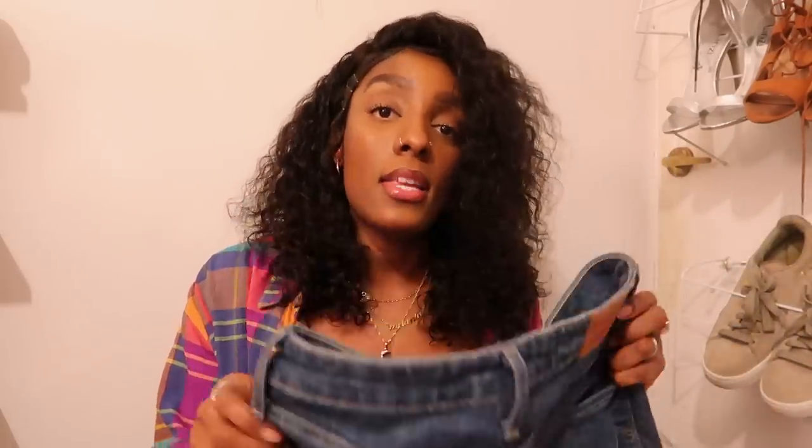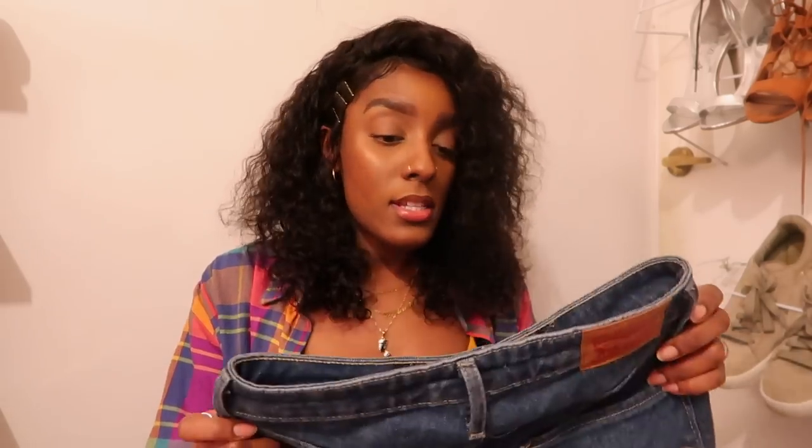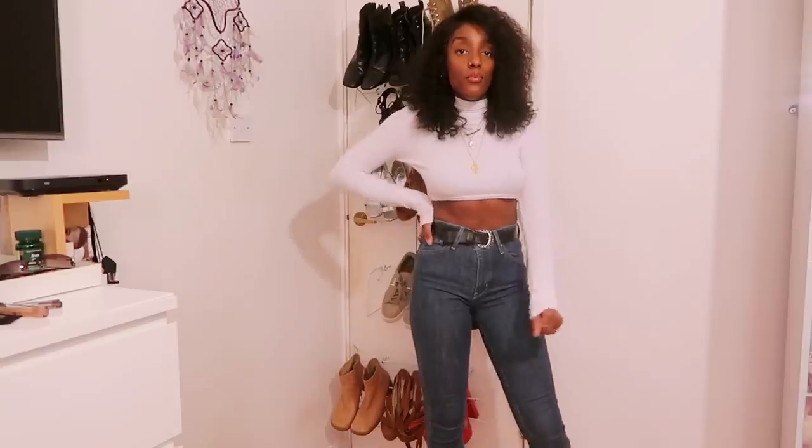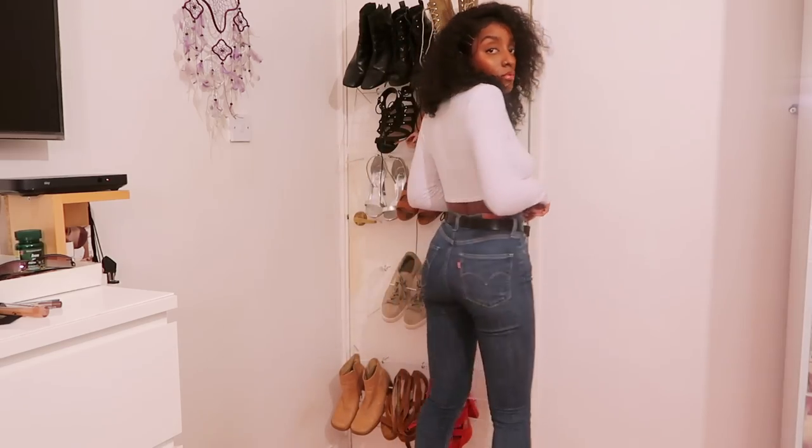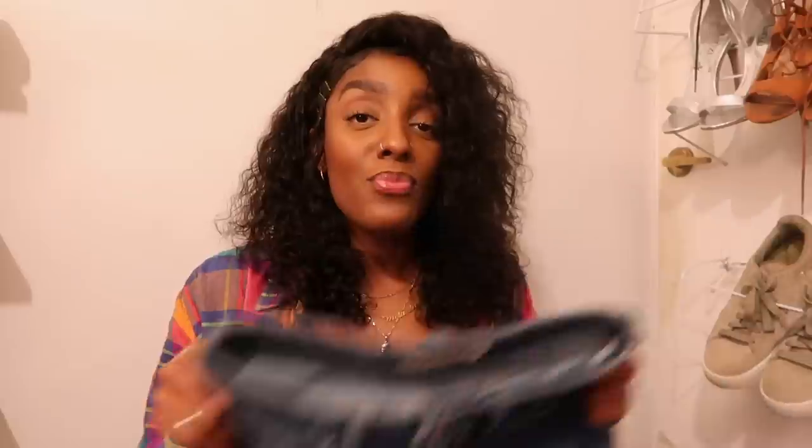Starting off with my fashion favorites. The first thing I've really been loving this month has been these — my Levi's. I bought a pair of Levi's and I'm actually obsessed. I've literally worn these like nearly every single day, obviously because I wear them to work as well, but even outside of work I still wear them. They are the Levi's 721 high-rise skinny and I got them in a size 26 waist — I range from a 25 to a 27 depending on the jeans.